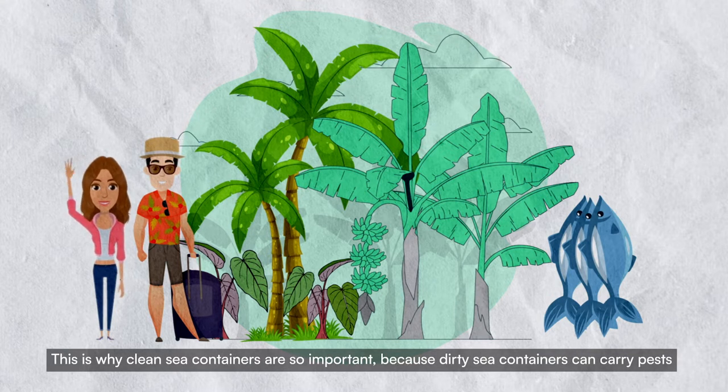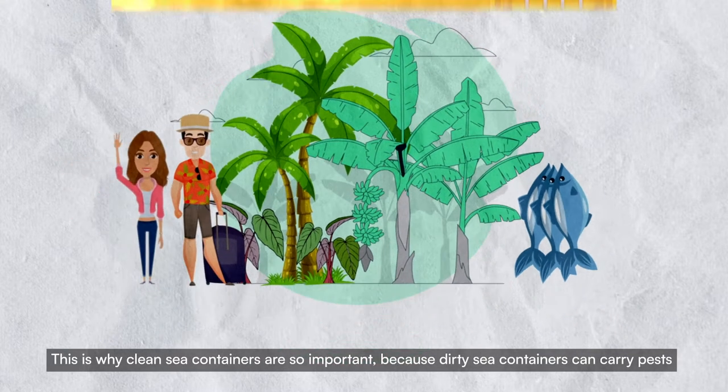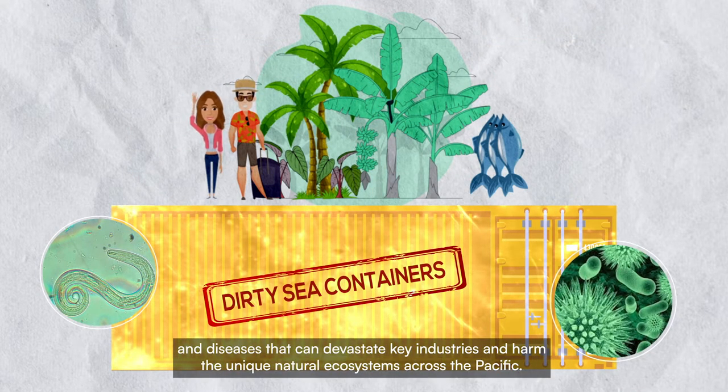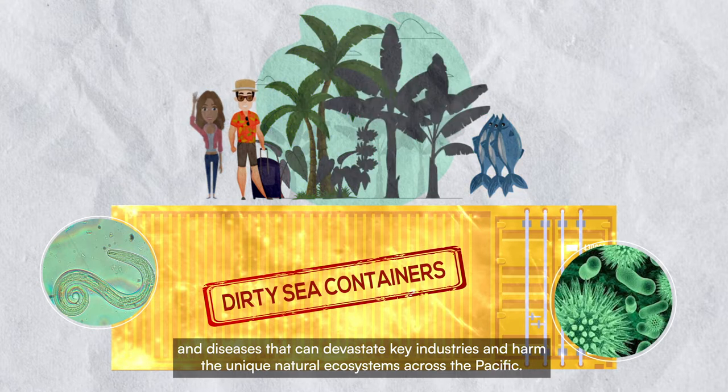This is why clean sea containers are so important. Because dirty sea containers can carry pests and diseases that can devastate key industries and harm the unique natural ecosystems across the Pacific.